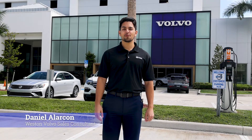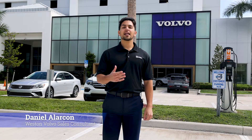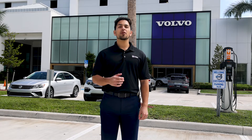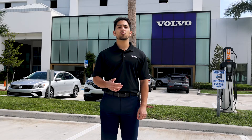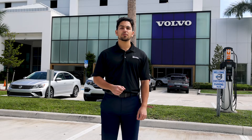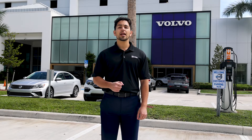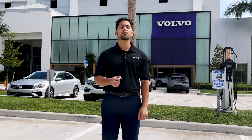Hi, I'm Daniel Alarcon from Western Volvo. Today I will be explaining mild hybrid vehicles. You have probably heard the term Volvo mild hybrid when browsing for a new electric vehicle. If you have never owned an electric vehicle before, a Volvo mild hybrid can be a great introduction into the eco-friendly world.